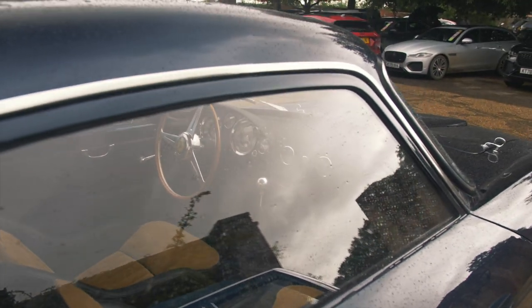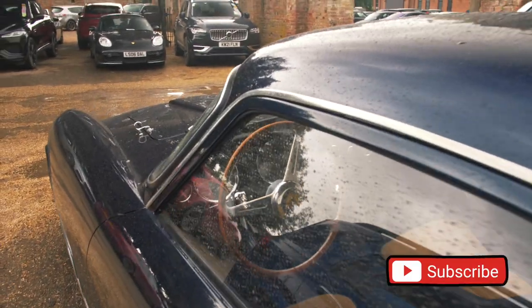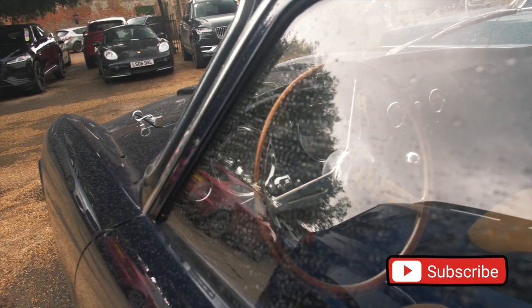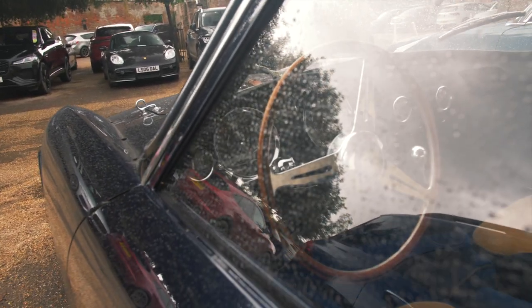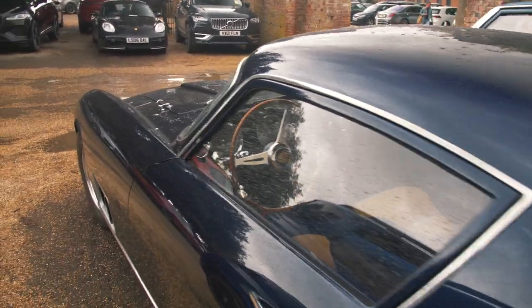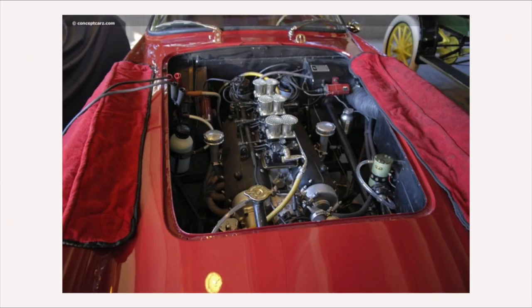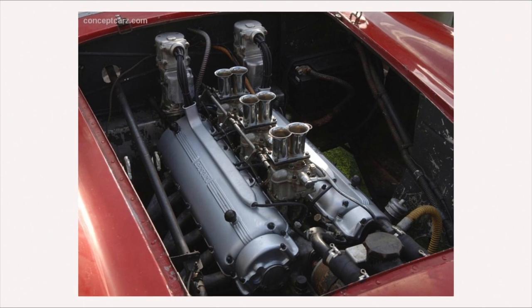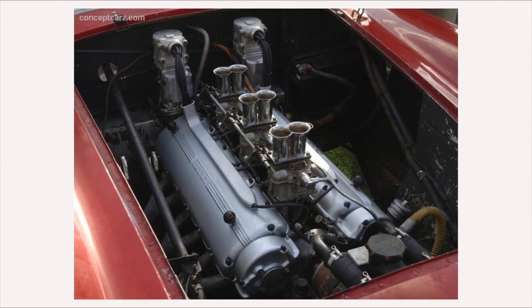The interior features a manual transmission and corduroy-finished seats. This car is very, very special, and the reason is — you can probably just make it out — on the speedo it says this car has only been driven 851 miles in its entire lifetime. I did a bit of research and found out it had undergone an engine rebuild at GTO Engineering in 2015, meaning those 851 miles have probably been acquired since then.